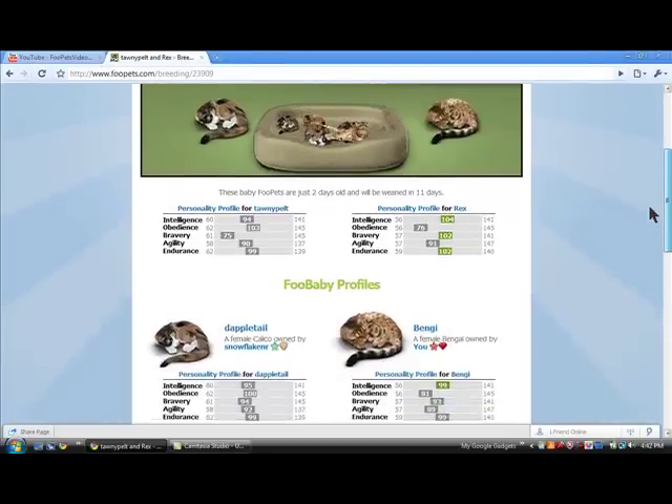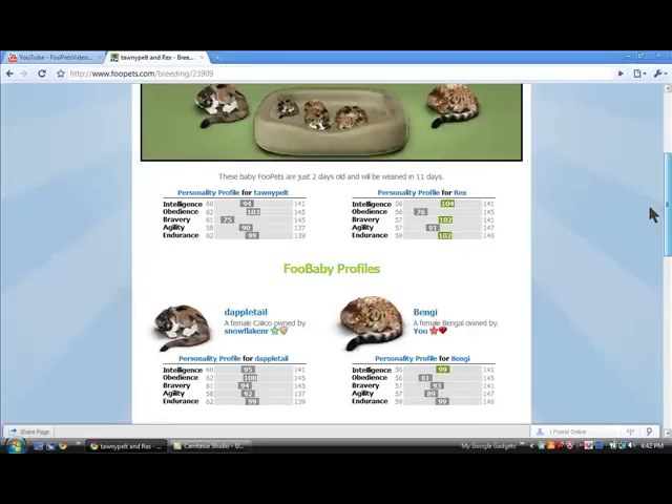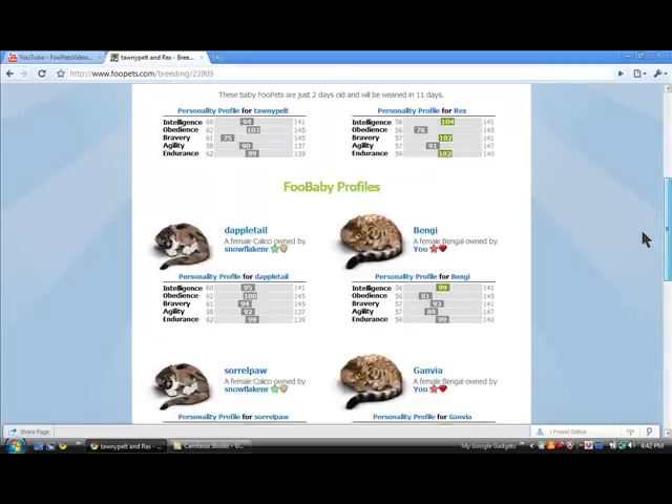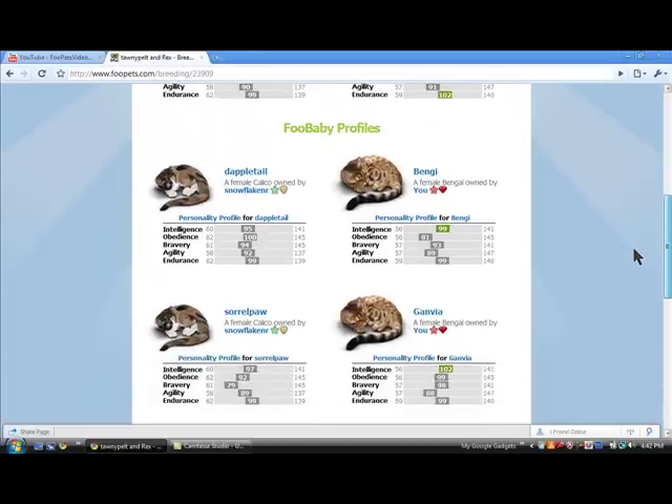Dappletail is my sister's, and she has a 0 out of 5 stats. Bengy is mine, and she has 1 out of 5 stats. Saro Paul is a female calico, owned by Snowflake and R, my sister, and she has a 0 out of 5 stats.